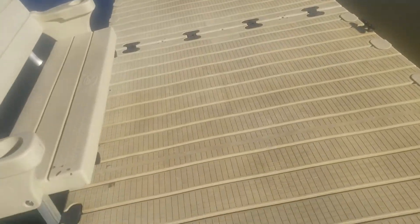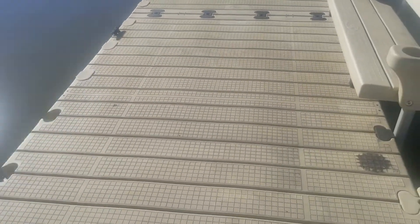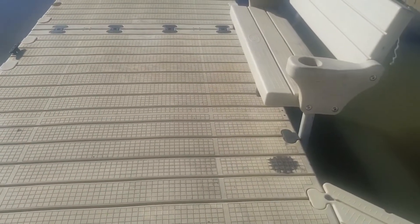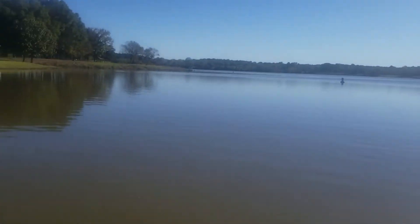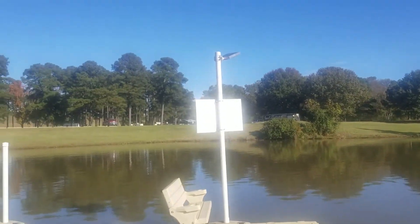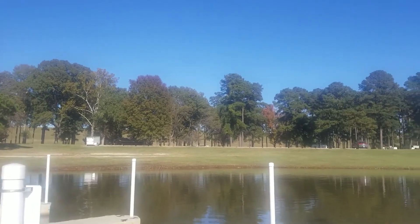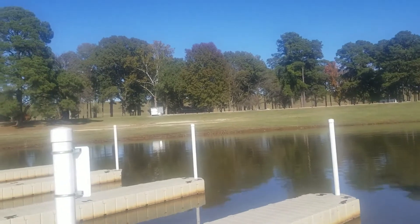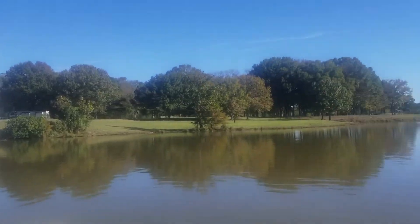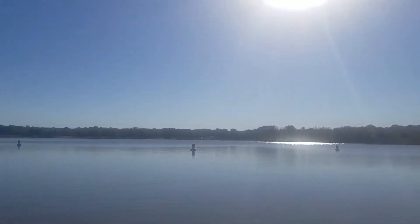I've never seen a plastic dock — an easy dock. It's plastic, must have been constructed pretty quick, but it floats. And they've got solar powered lights that light up the dock at night. Nice. It's an awesome place.